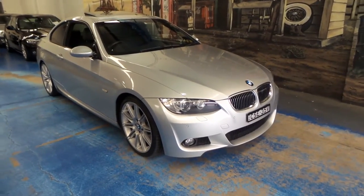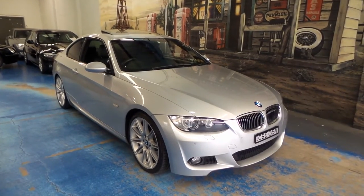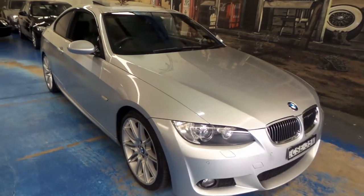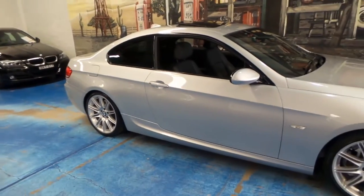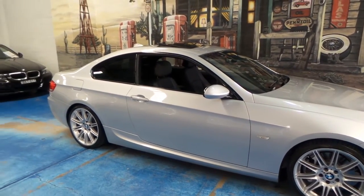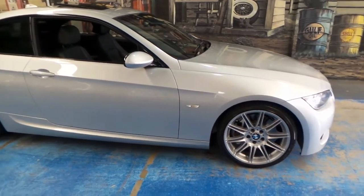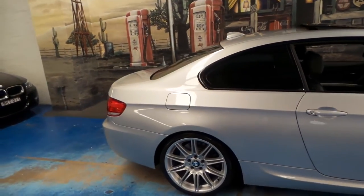Good morning everybody. A very nice BMW 335i today to show you. It is a model year 2009, built towards the later half of 2008. It spent most of its life down on the Mornington Peninsula and was sold new at Mornington BMW. I'm personally very familiar with that dealership — we have a family house down at Mount Eliza.